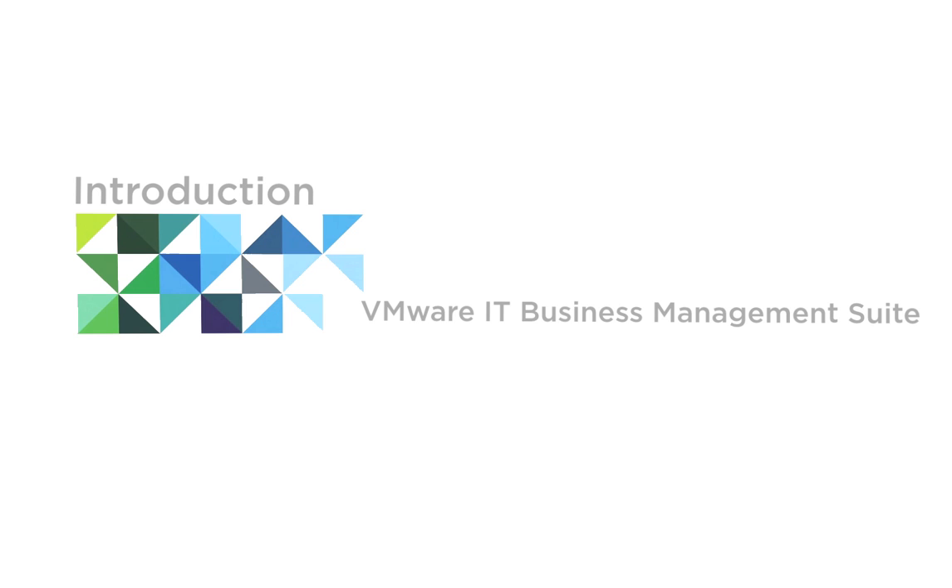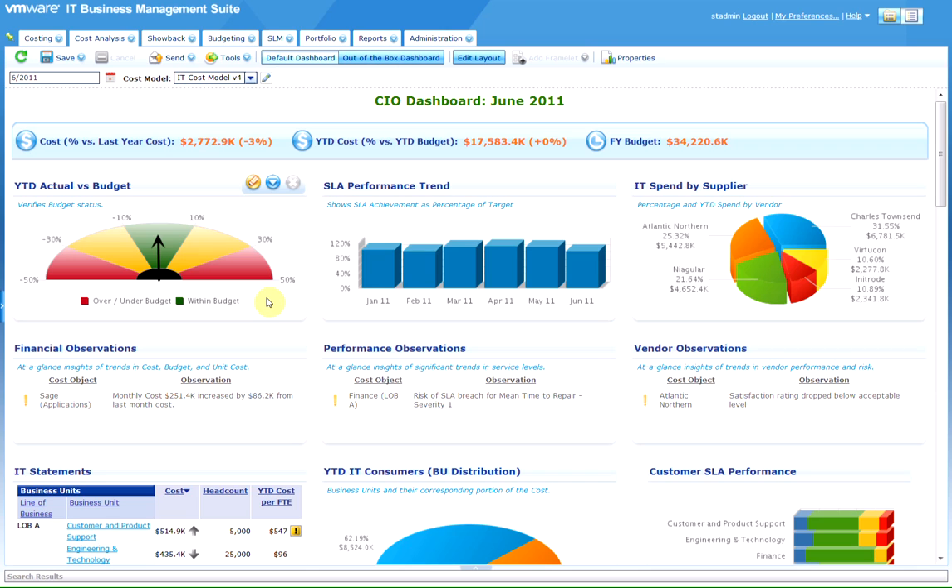Introducing VMware IT Business Management Suite, or ITBM. Most CIOs lack a fundamental understanding of the actual numbers that drive their business. Subsequently, they have a difficult time conducting business discussions around the strategic role of IT.